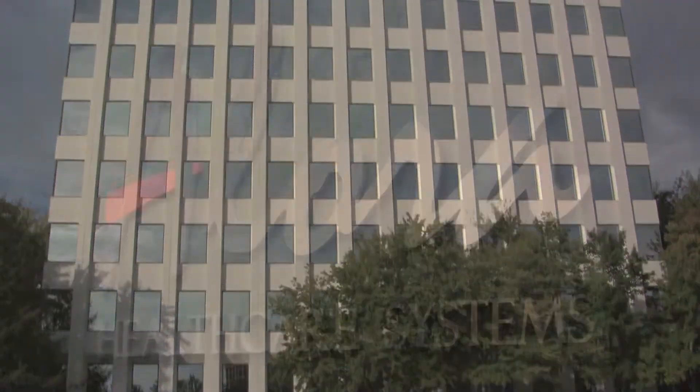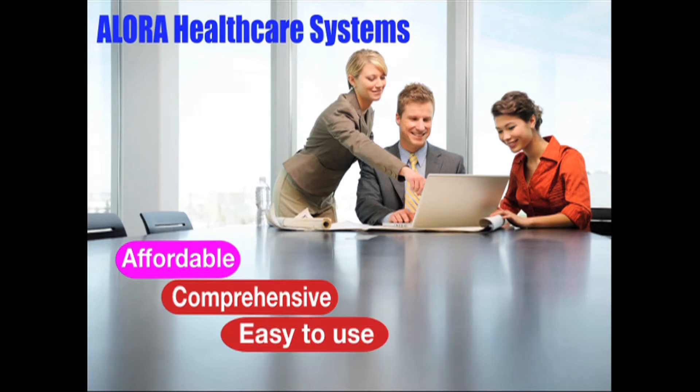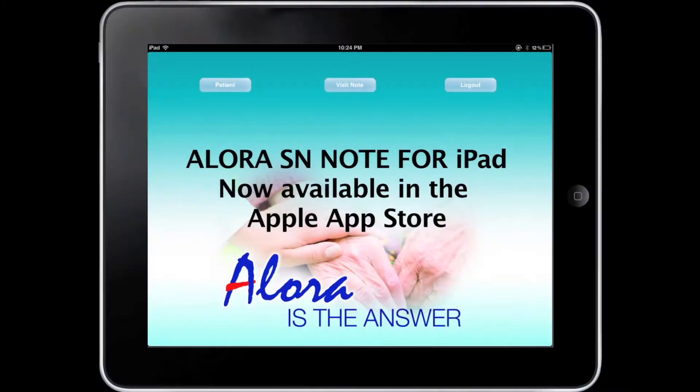Alora Healthcare Systems, the innovator in providing affordable, comprehensive solutions for the home health care industry, is proud to announce the release of the industry's first native iPad app for home health visits. Alora SN Note for iPad is now available for download in the Apple App Store.